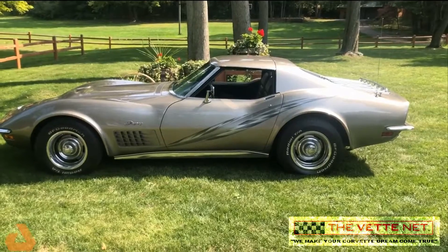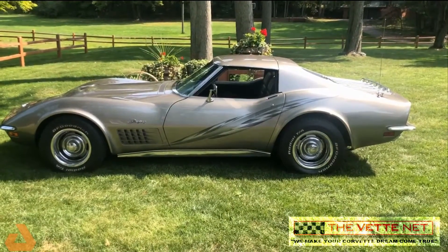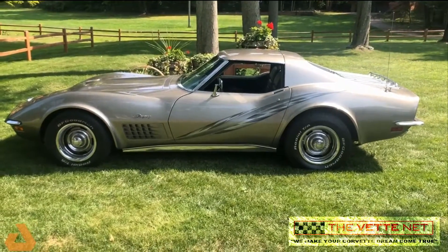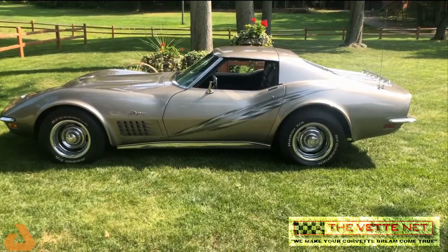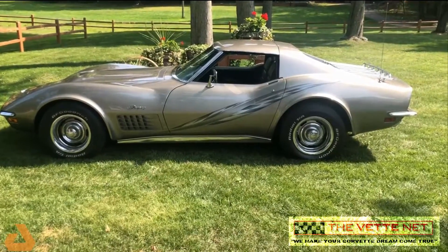This is my 1970 Corvette Stingray, 350, 350 out of the factory, numbers matching, pewter metallic custom color, custom graphics on the side, checkered flag.